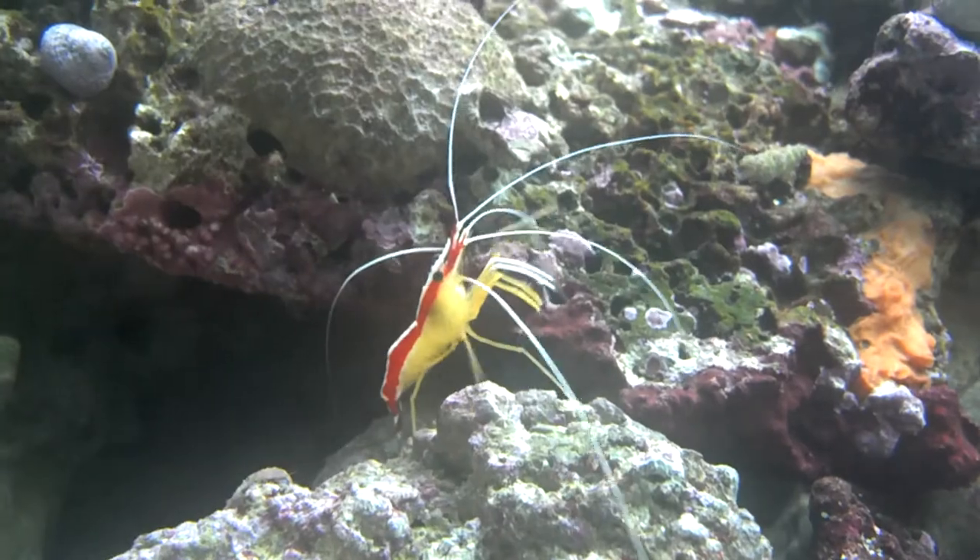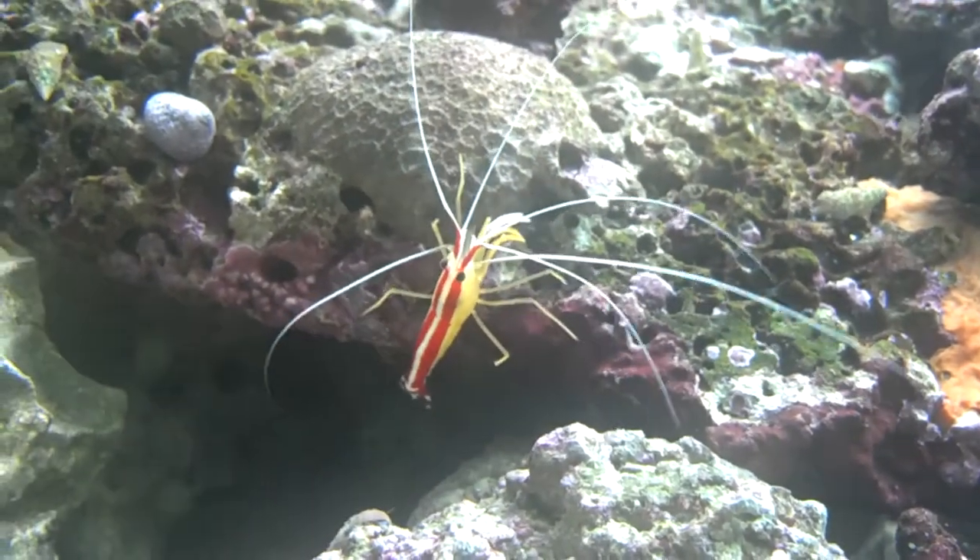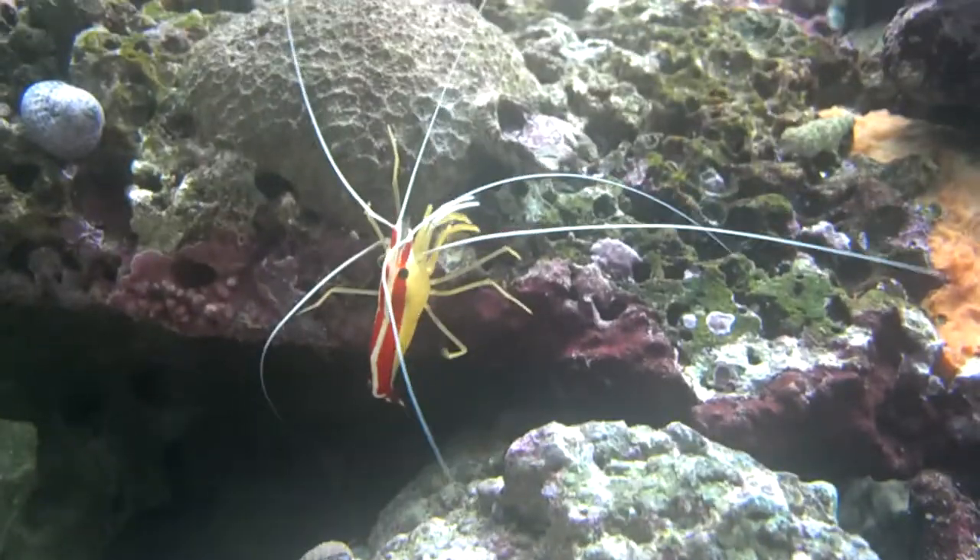He molts — I swear — at least two to three times a week. He's cool.